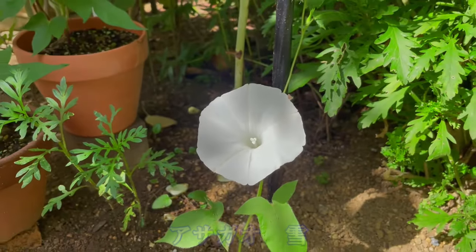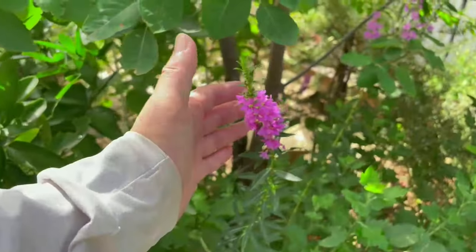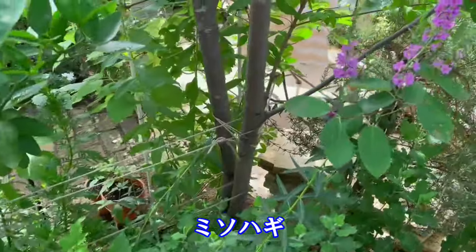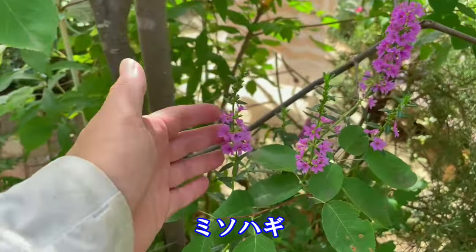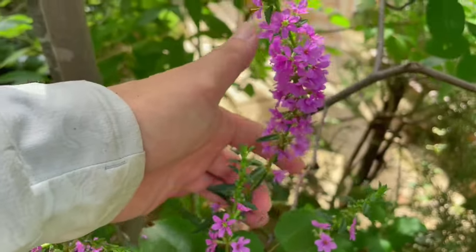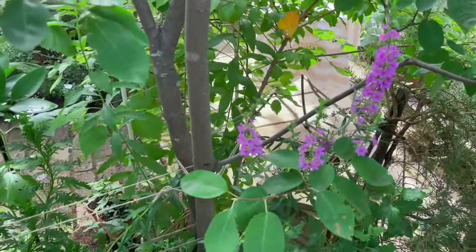こちらにはミソハギが咲いています。ミソハギは盆花とか精霊花とも呼ばれておりまして、お盆にお供えする方も多いかもしれません。私は特にお供えすることはなく、咲いている花をめでて楽しんでいます。